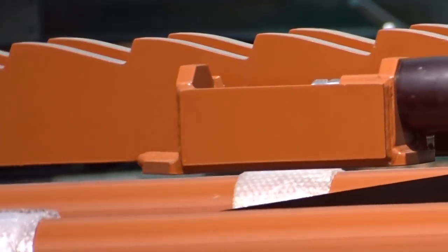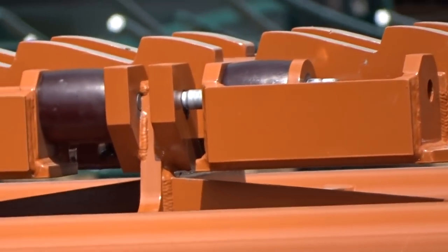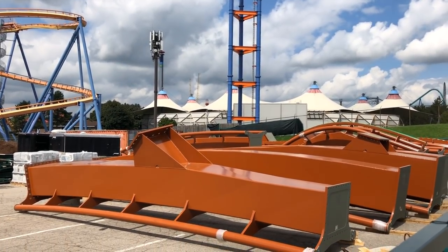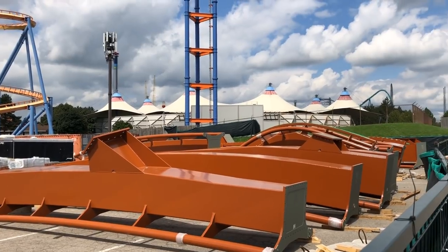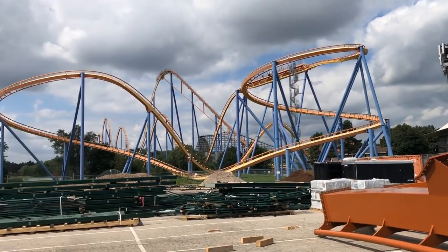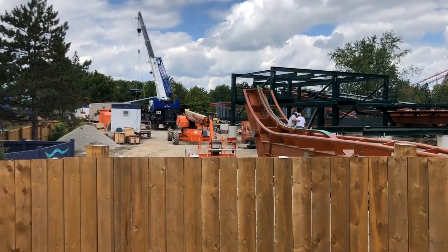In my previous video I was asking people what these things are — people thought I was talking about the anti-rollbacks, but it's these weird black bumpers on the coaster lift hill. I tried looking them up online and that's the name I got — black bumpers or bumpers on a lift hill. I don't know what their purpose is, so if anyone knows what a bumper on a lift hill is designed for, please comment below.